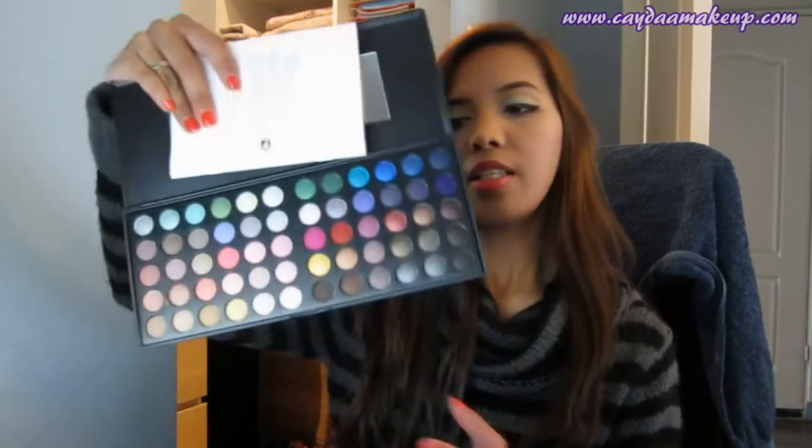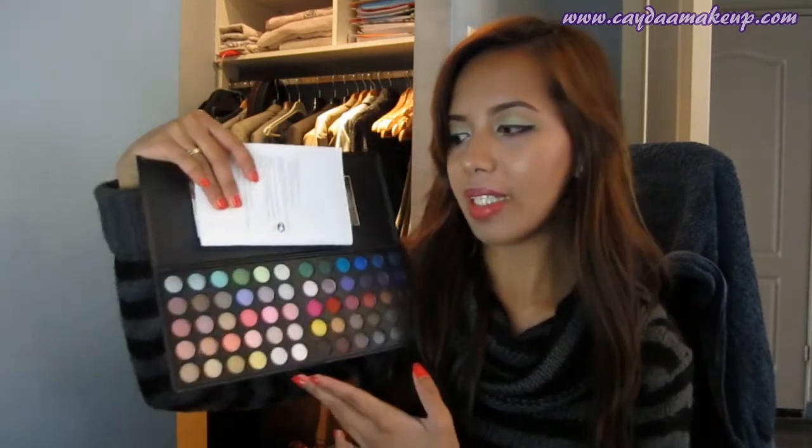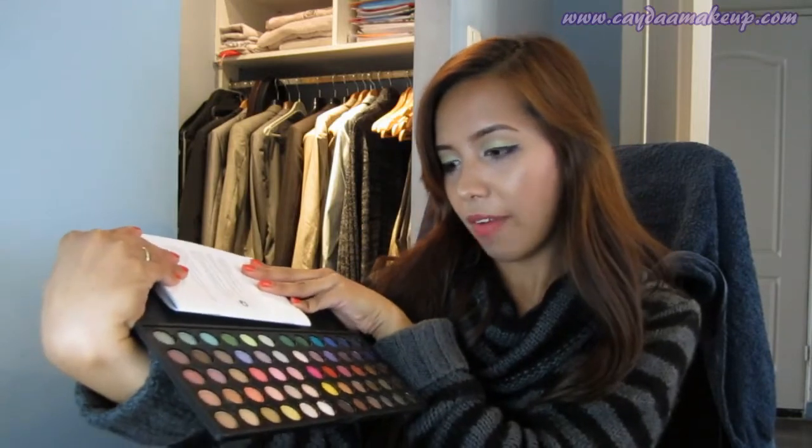The palette comes with a huge mirror. Let me remove the plastic cover — there you go! I thought the eyeshadow pans would be the same size as the BH Party Girl palette, but they're really tiny — I think they're the same size as the 88-color palette, those super teeny-tiny pans. I haven't compared them yet, but I'm super excited to play with this eyeshadow palette.